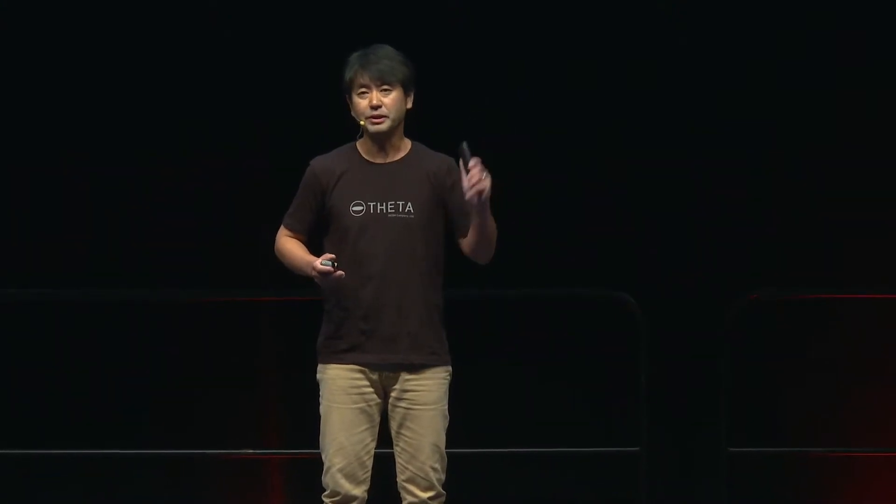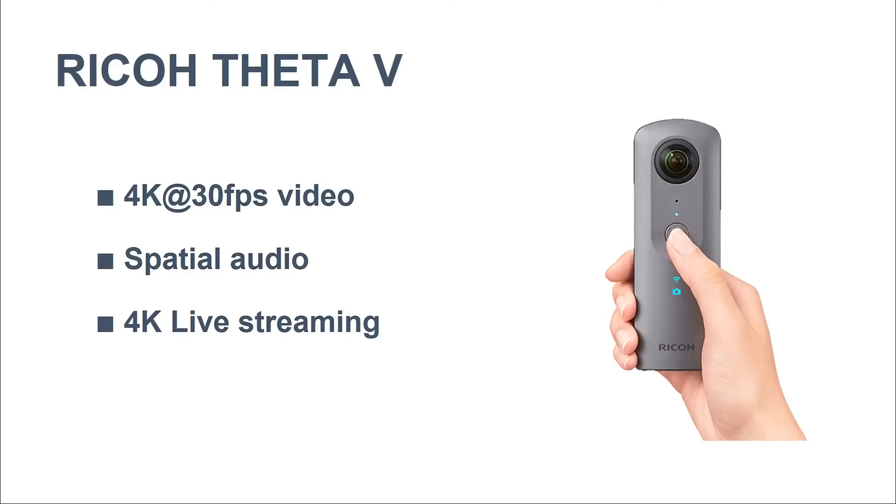This is Ricoh Theta. Theta V is the latest model, which can capture 4K video with spatial audio and 4K live streaming as well. I believe Ricoh Theta is the most famous 360-degree virtual reality camera in the world.